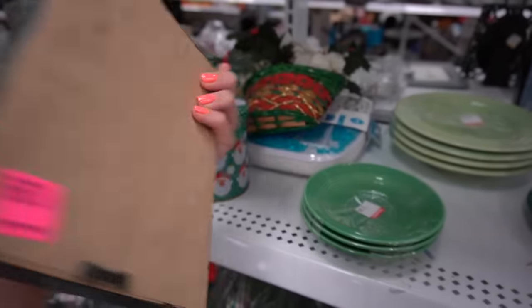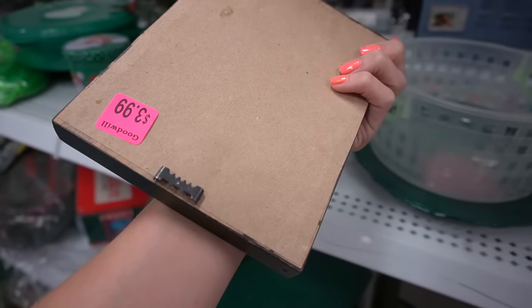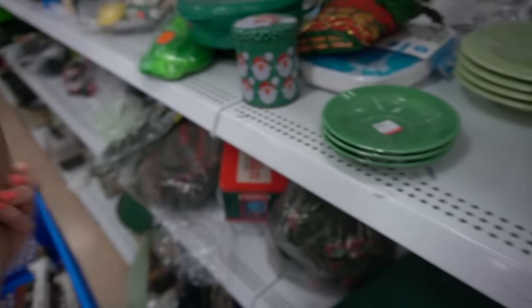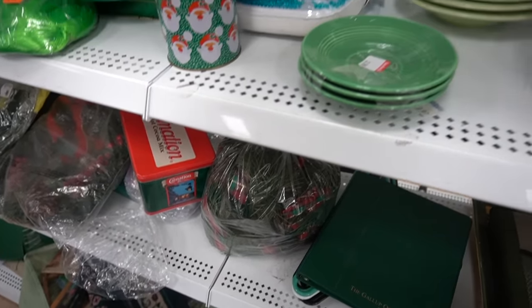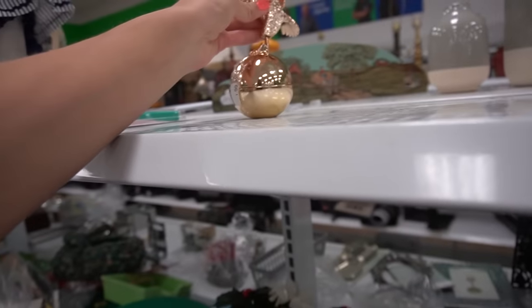These are all nicely framed too. Four dollars — yeah. Somebody put a lot of work into that. I'm a sucker right now. Unfortunately this little guy's broken.